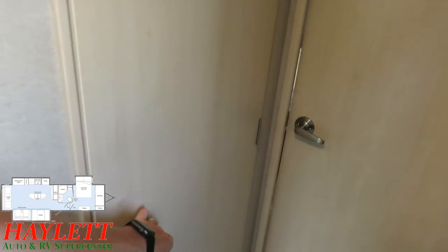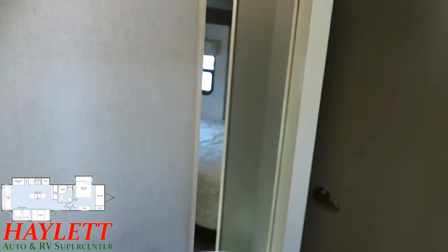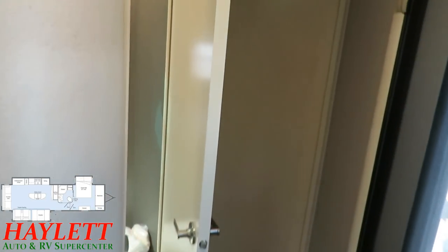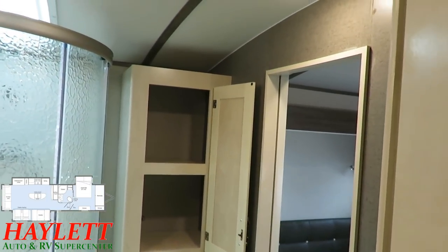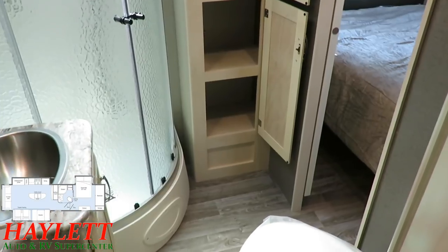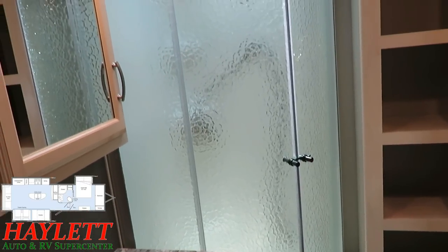Moving up here to the bathroom — first of all, you can see it's dual entry: you can get to it from the hallway. Also, the bathroom is located right next to the main entry door, so it is there for quick and easy access. Whether you're traveling or at a destination, it's nice to not have to track a whole bunch of dirt and debris through the camper. You've got a dedicated linen cabinet right here in the bathroom, and they had to make a little more space to accommodate it, but it's worth every inch and every ounce of weight.